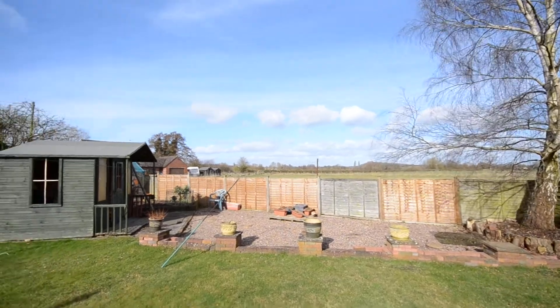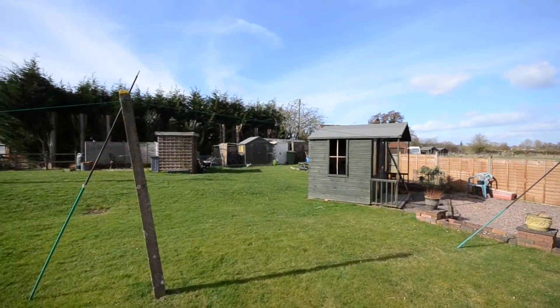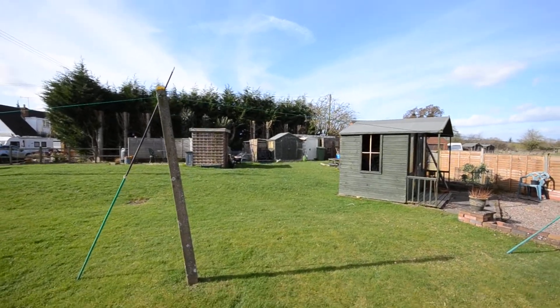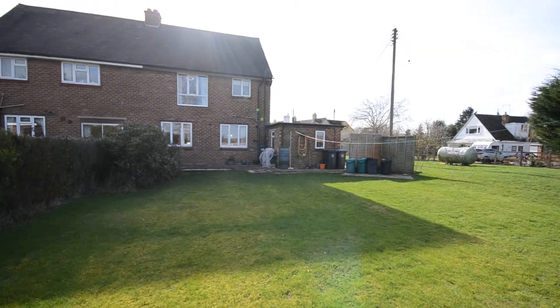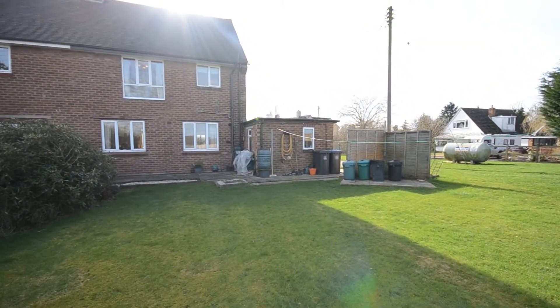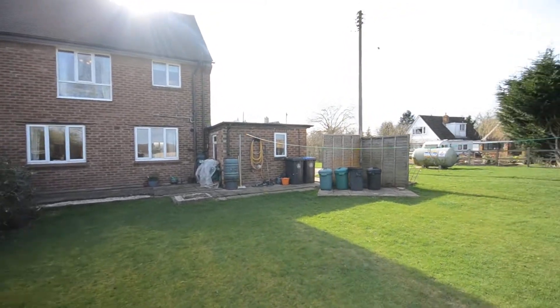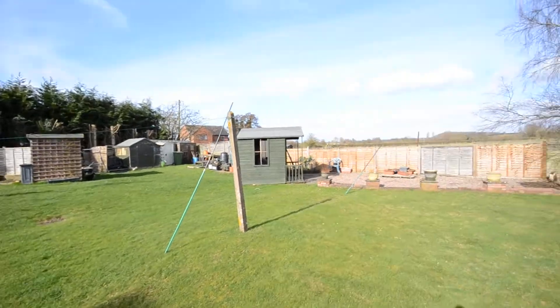Absolutely beautiful view to wake up to every morning. As you can see, to give you some sense of scale, that's the property. It is a three-bed semi-detached with a downstairs extension, so you've got quite good downstairs space. But just to show you an idea of the size of the plot...